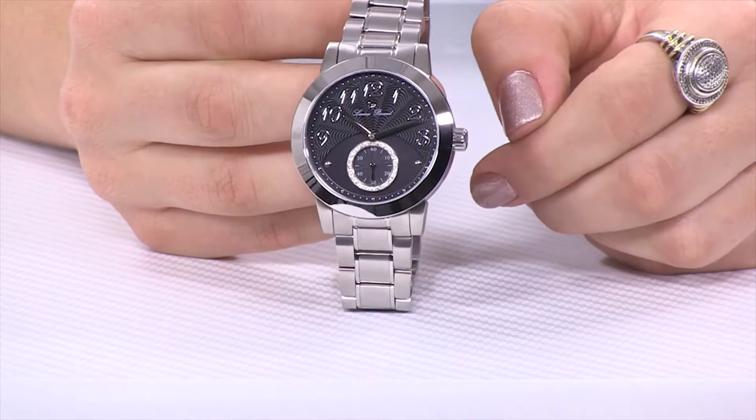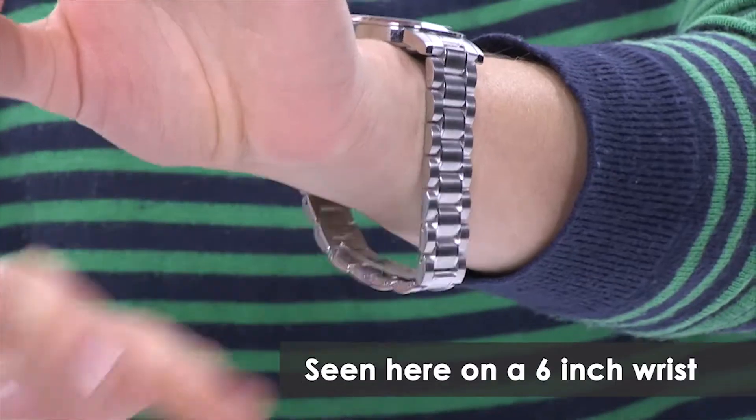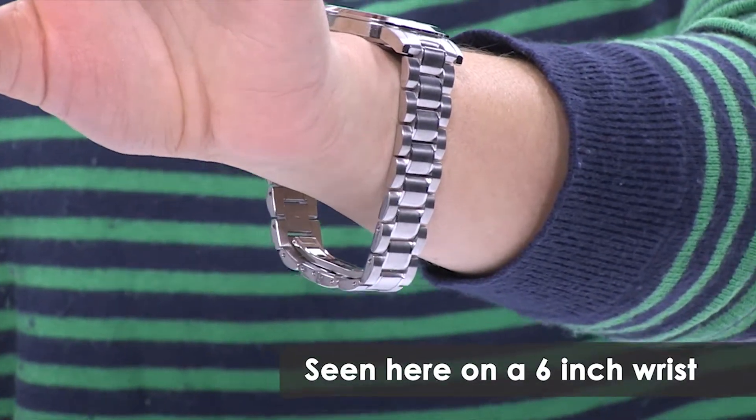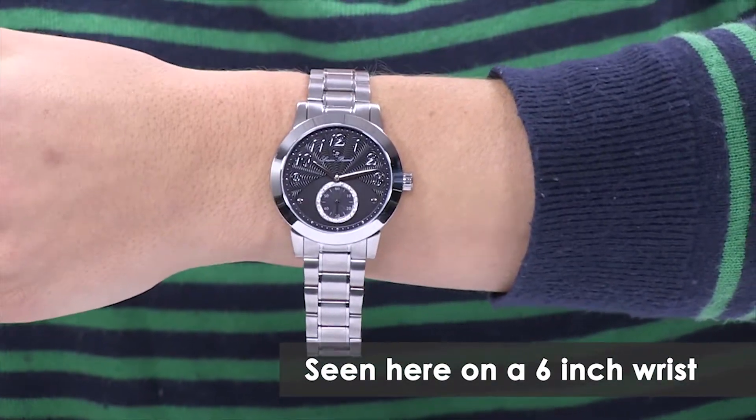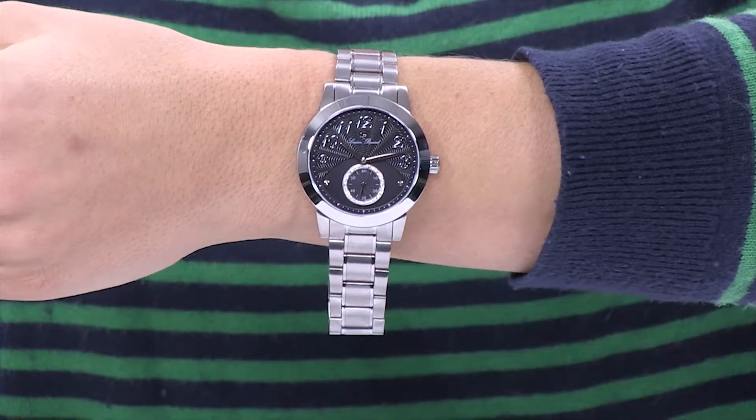It's a very unique styling inside this 38 millimeter case. Here you can see the bracelet length itself can accommodate nearly an 8 and a quarter inch wrist. And all Lucien Picard timepieces come with a 5 year warranty.